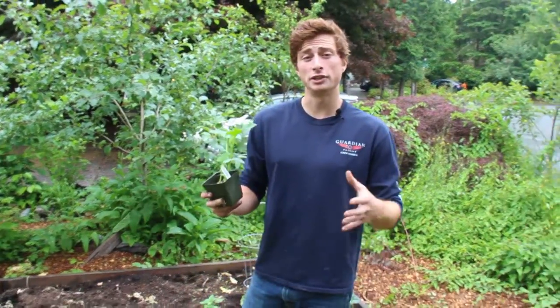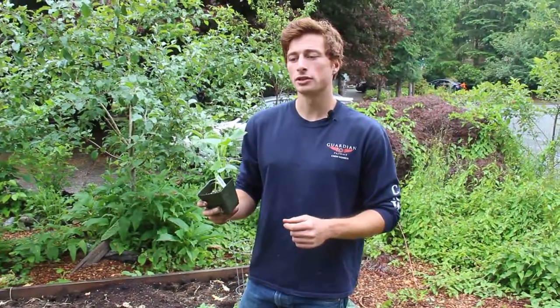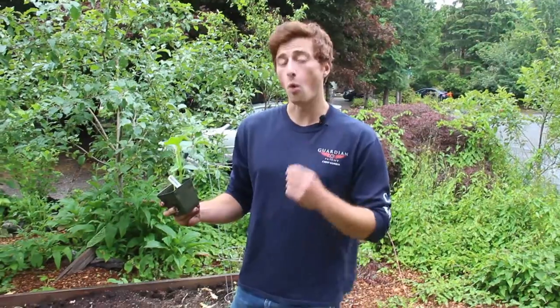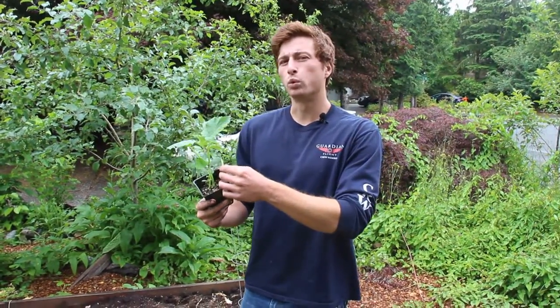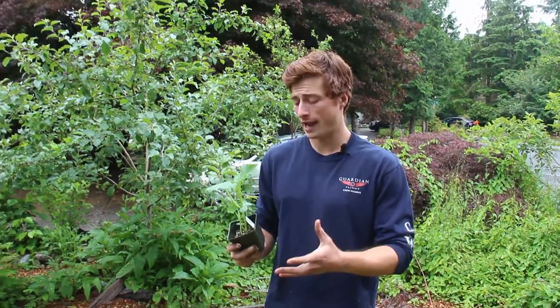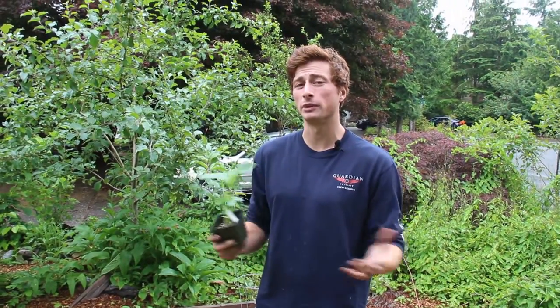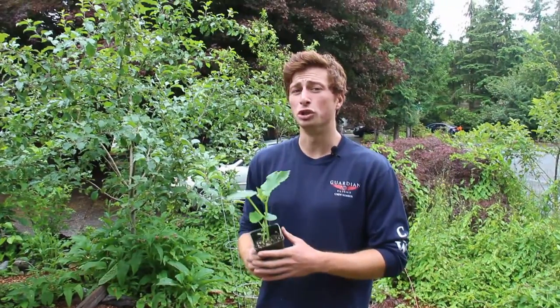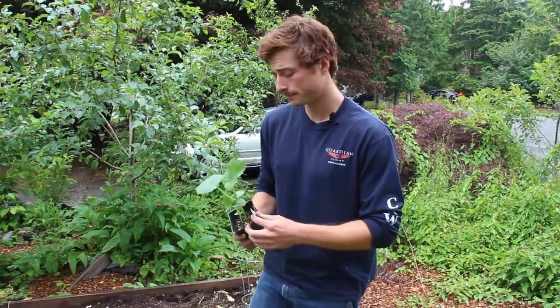Today I'm going to teach you how to plant cucumbers. Cucumbers are a vining plant — you can grow them up a trellis or along the soil. They tend to like really warm weather; if you plant them too early and they die, that's probably the issue. Here in the Pacific Northwest, I like to get them in the ground around June, depending on the weather.